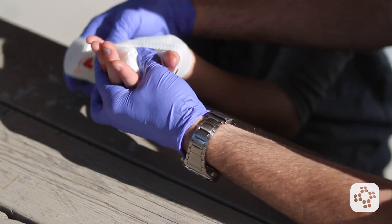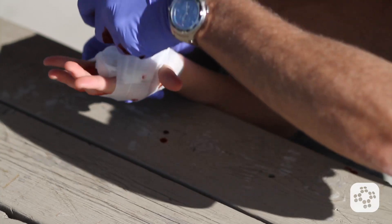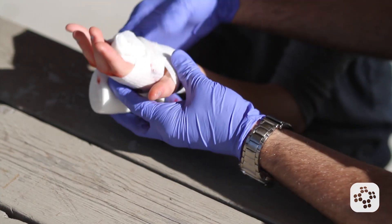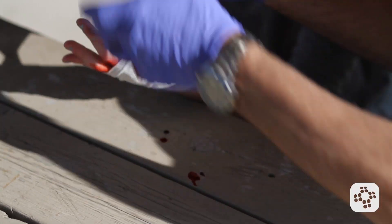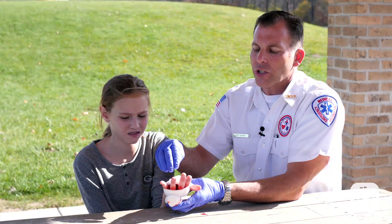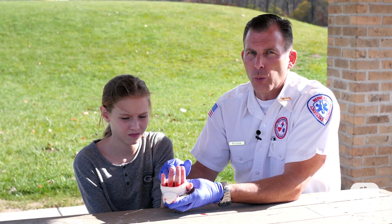As I wrap around her hand, I'm going to go in between the thumb and then cross it over — cross it over right over the wound — come back around. I'm kind of zigzagging, and then once I come through the thumb again, I'm going to cross it again. This puts just a little bit more pressure right over the bandage to hold that wound closed and to keep pressure over the wound.